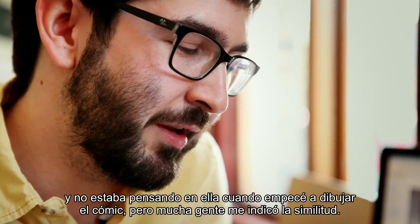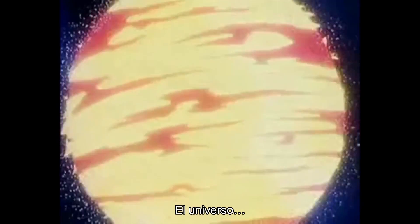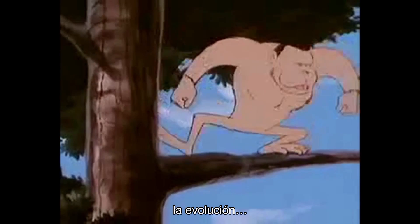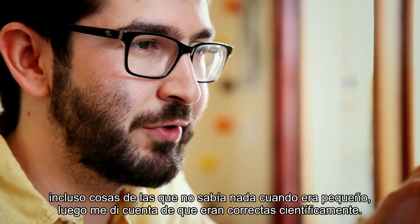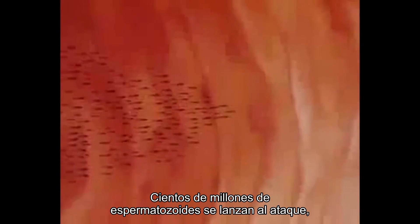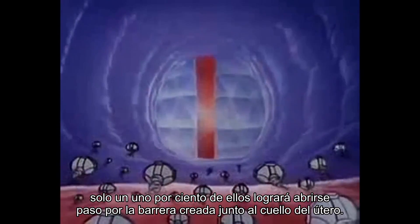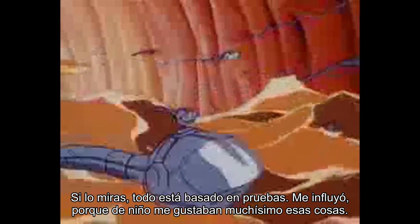I was not actually thinking about that when I started to draw the comic, but many people pointed out the resemblance. The great thing is that you don't really notice all the science — even stuff I was not aware of when I was a kid, I later realized was actually kind of scientifically correct. Every single detail is really based on evidence. I was influenced because as a kid I really loved that stuff.